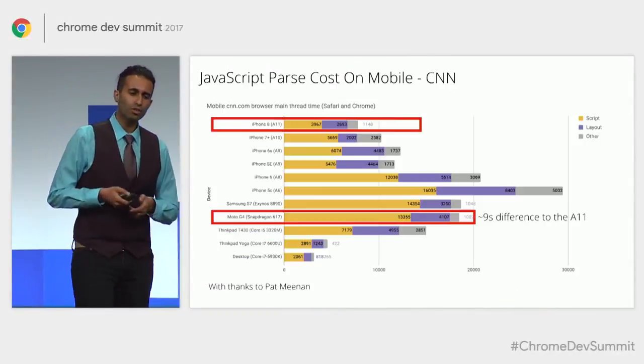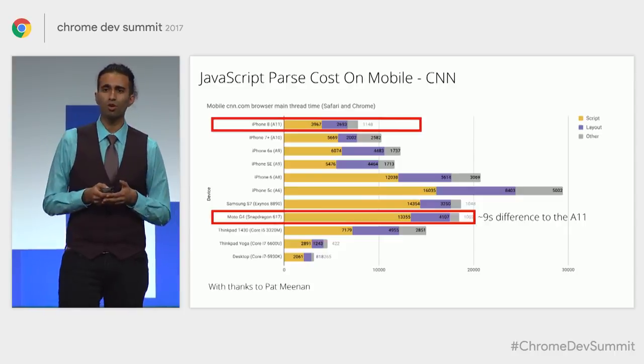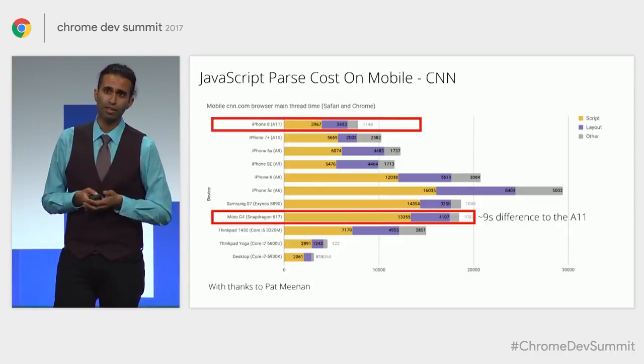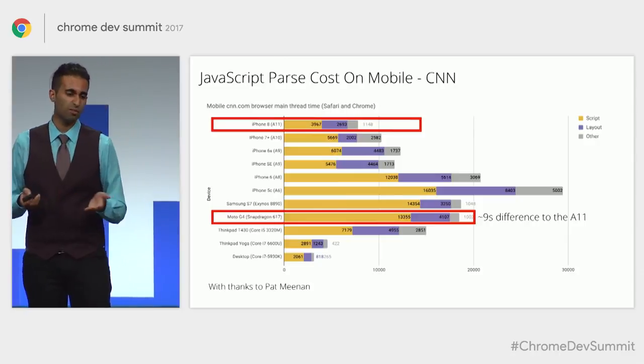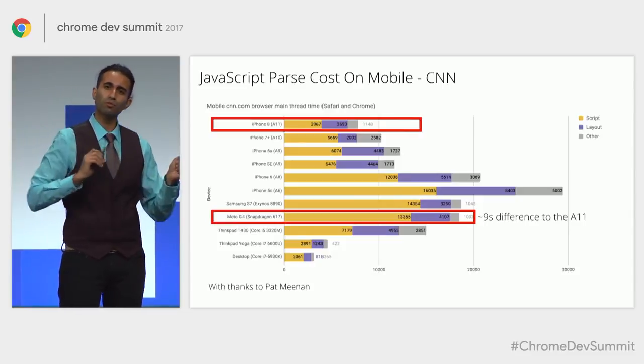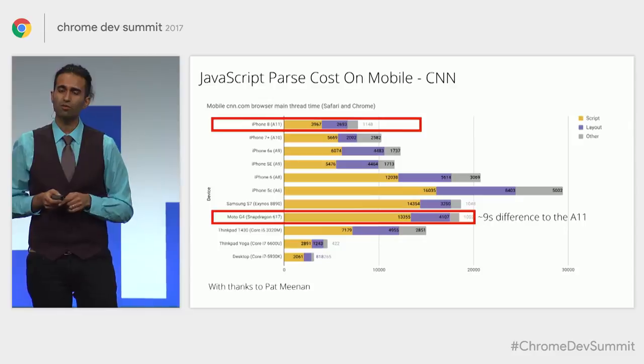We can zoom in on this. Looking at a real site like CNN, comparing the performance of processing script on the A11 bionic chip in the iPhone 8 — it takes about four seconds. The Moto G4 takes an additional nine. Imagine how long that pushes out how quickly you're able to get interactive. So there are still opportunities for us to do better. Whenever you're developing a modern mobile experience, it's very important to be testing on representative, average hardware.